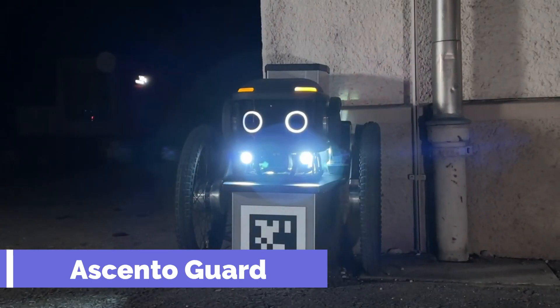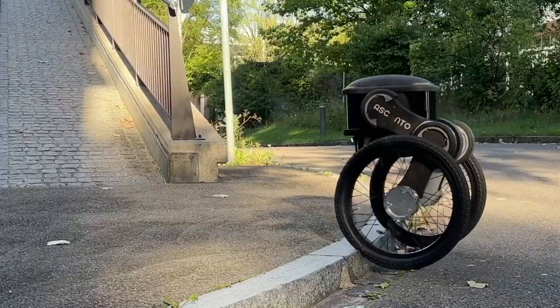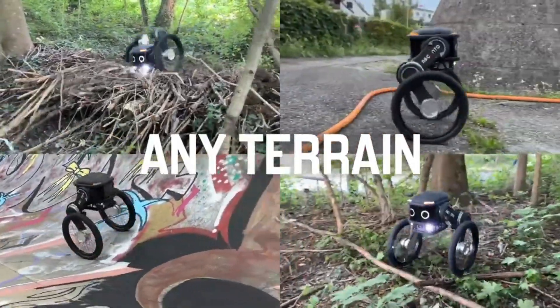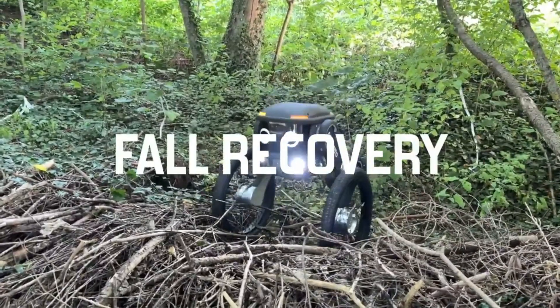Ascento Guard. Meet the adorable robot that keeps you safe and sound. This little buddy is a security guard with a big mission: to patrol large areas and spot any intruders. Whether it's a warehouse or a forest, this robot can navigate any terrain with its special wheel suspension system.